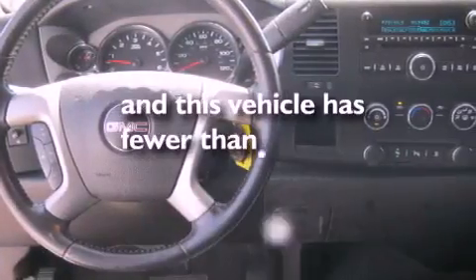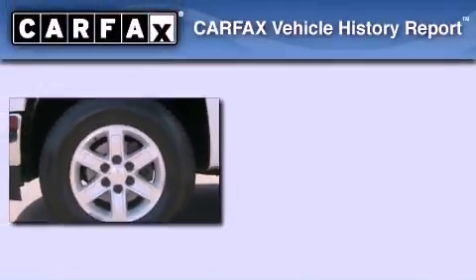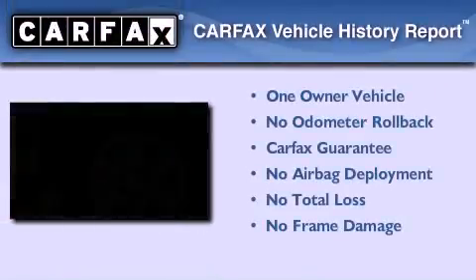This vehicle has less than 45,000 miles. This GMC has had only one owner and it qualifies for the Carfax Buyback Guarantee.